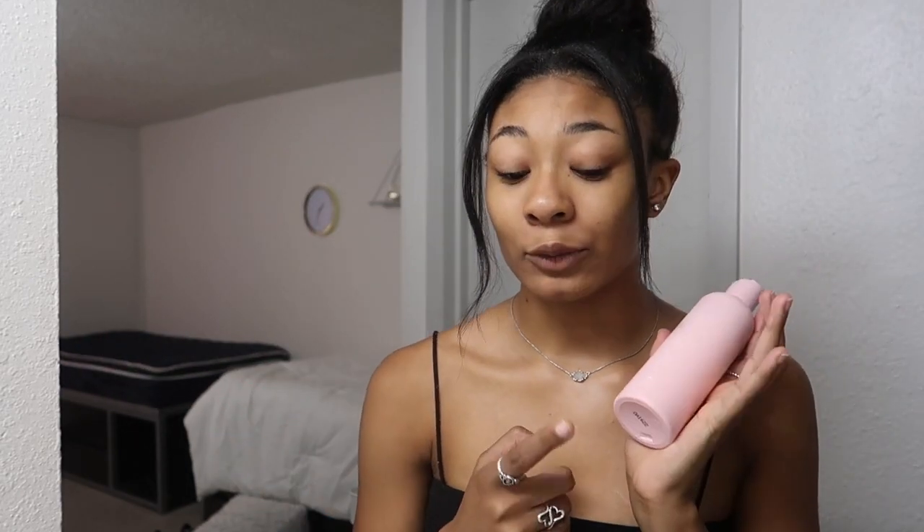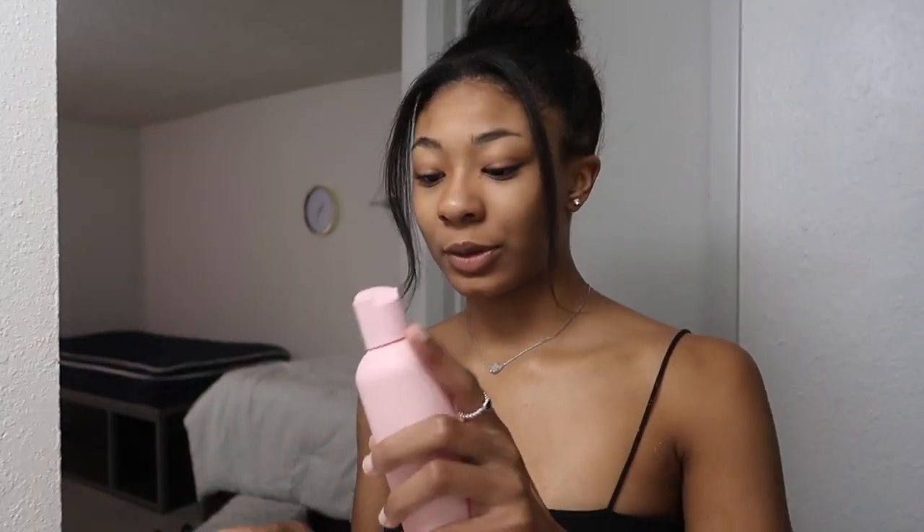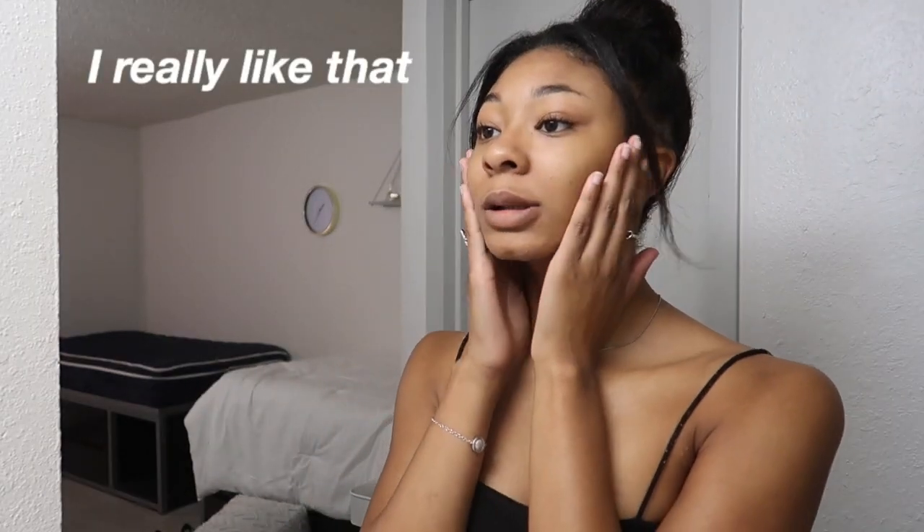It smells amazing. I've actually used this twice because I ran out of my toner a couple days ago. So far I really really like it — it's a really cool milky consistency and a little bit goes a really long way. She recommends using a cotton pad, so that's what we're gonna do. I got a little cotton round and we're just going in with the toner. I really like that. My skin does feel a little dry so I'm gonna go back in with the Caudalie spray just a little bit.